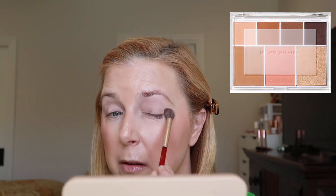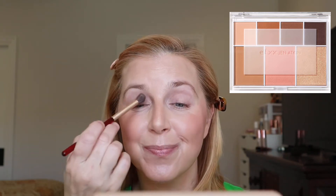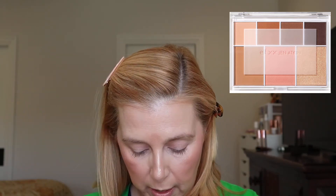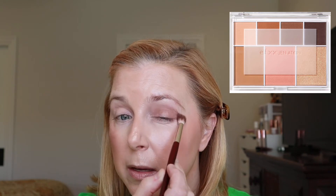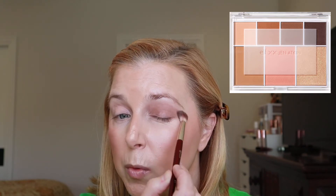Starting with that first lightest shade all over the lid — it's very light but nice to have for diffusing other shadows and fixing mistakes. Now going into the next shade, a brown with a more neutral undertone rather than the very rusty one. Just right on pigmentation — I really like the tone of this one, a neutral undertone brown, blending really nicely.